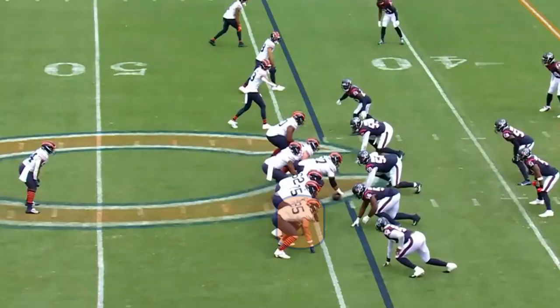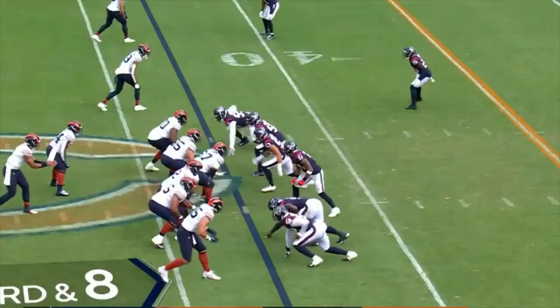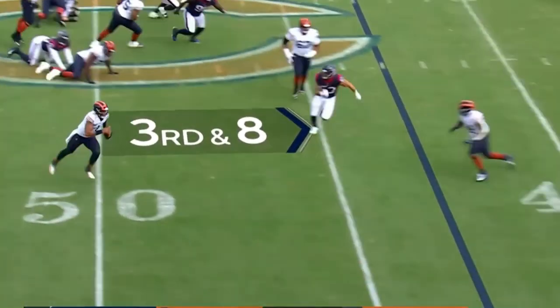He was tackled for a loss twice. Here's an example of one of them — Cole Clement just doesn't block again. But even on pass plays, he's not afraid to get in there and hit somebody.